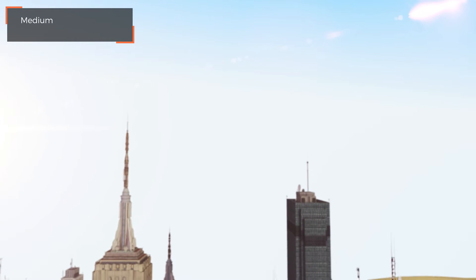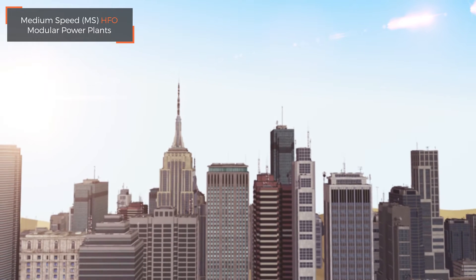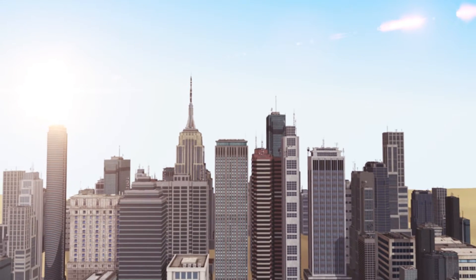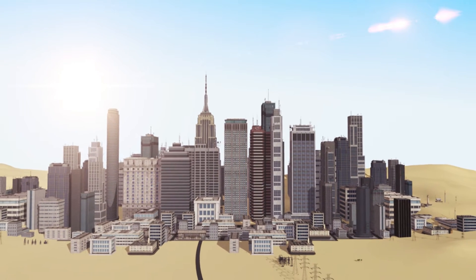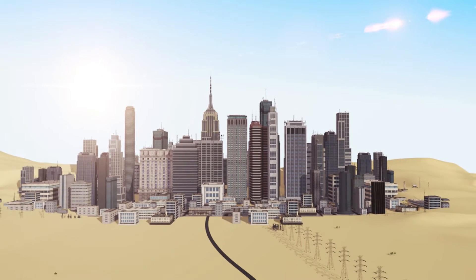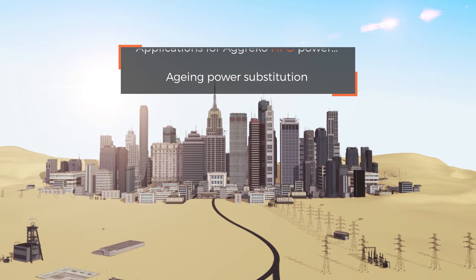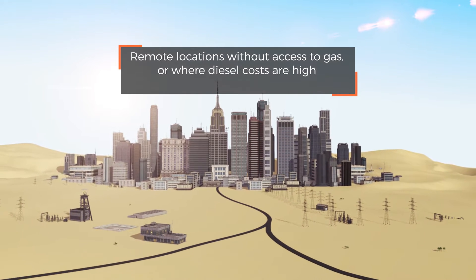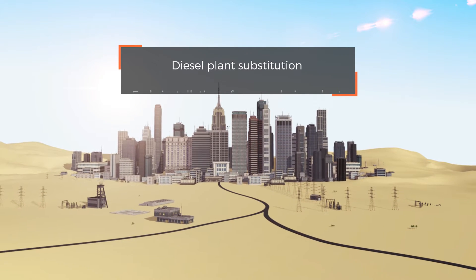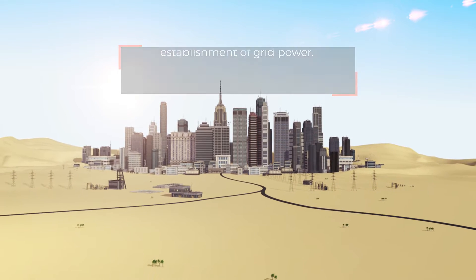Power generation is often a significant cost in remote areas without permanent power or access to gas. That's why we developed our HFO offering to give reliable and cost-effective continuous baseload power at a significantly lower cost than diesel. You could wait years for permanent infrastructure, or implement a fast-track HFO plant to bridge gaps caused by peaks in demand or where aging infrastructure simply can't cope.